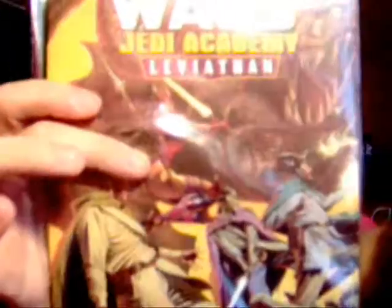Do I recommend picking it up? No. Avoid it at all costs — it's really not worth it. It's even priced down, probably because they realized it wasn't worth it. It's only like 10 bucks. Jedi Academy Leviathan, avoid it. Peace out for now.